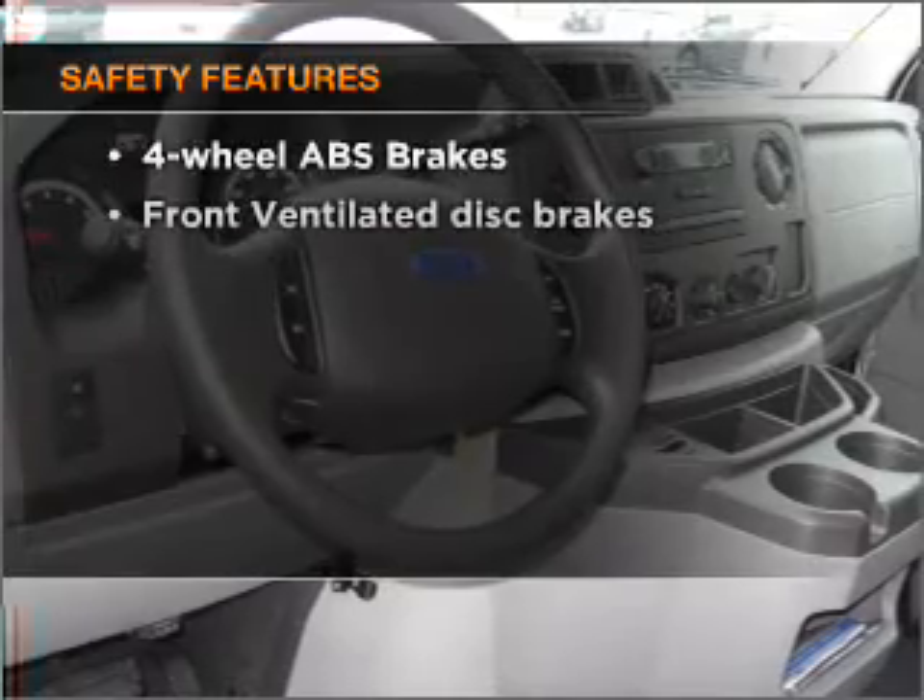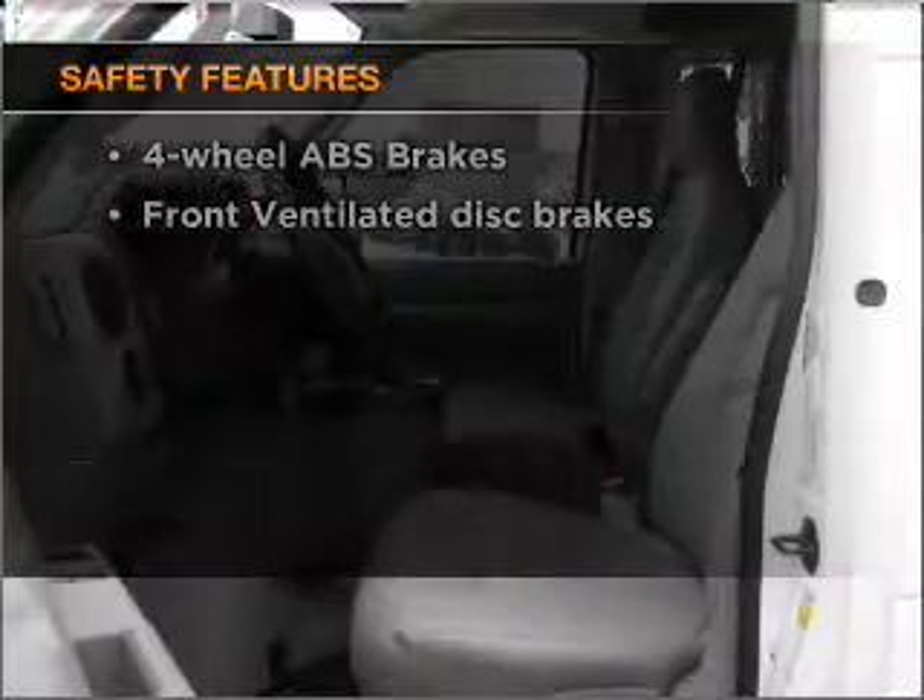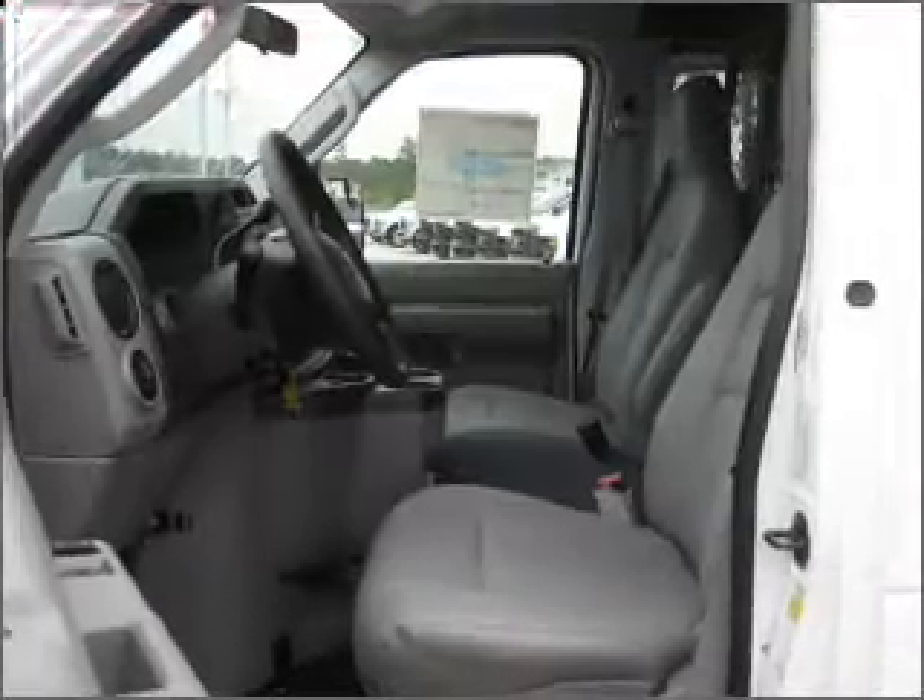And for your peace of mind, the following safety equipment is included: front ventilated disc brakes. Call today to schedule a test drive.